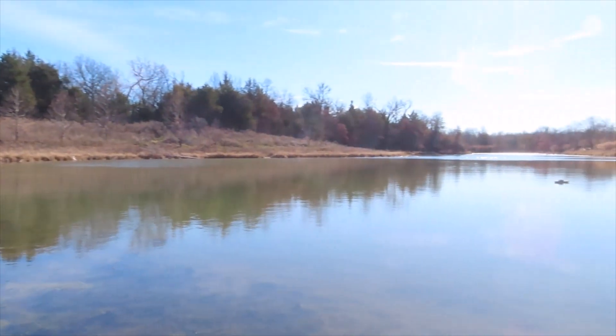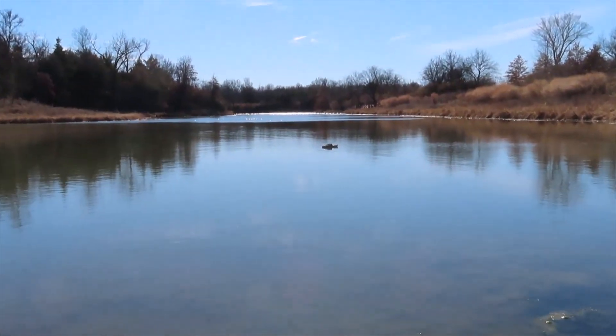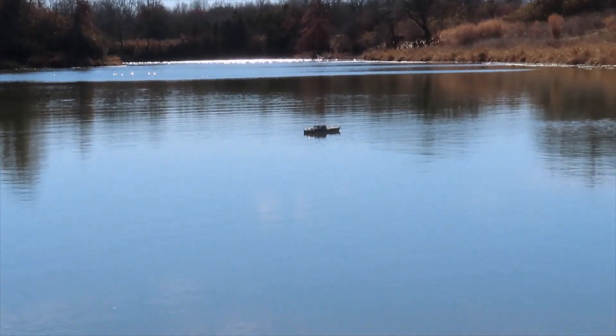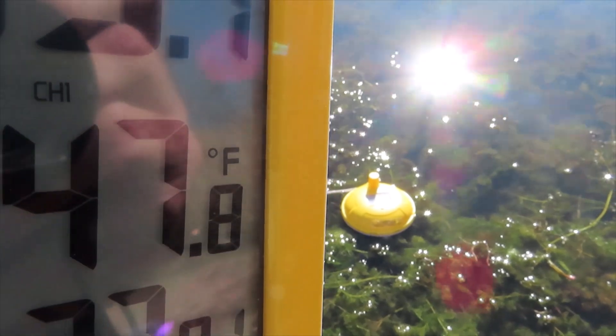Hello, we have another observation to show you. This one took place between 12:15 and 12:45 in the afternoon on December 10th. The air temperature was around 43 degrees Fahrenheit and the water temperature was about 48 degrees Fahrenheit.